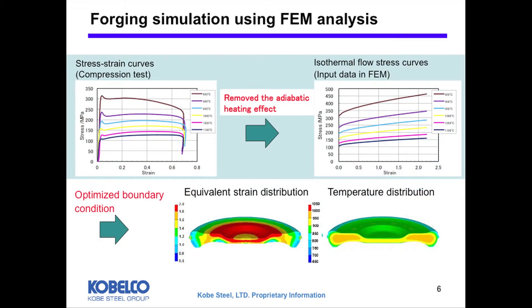I will briefly talk about the FEM analysis technique of the forging process to predict press load, shape of forging parts, and also microstructure and resulting mechanical properties. It is essential to obtain accurate history of temperature and plastic strain. One of the important things is using accurate stress-strain data. These curves are experimental results from thermal-mechanical compression tests. Usually these data include adiabatic heating, which raises the temperature of the specimen so the stress becomes softer. It is important to use the isothermal flow stress curve to remove the heating effect from the experimental data. These appropriate data enable us to obtain accurate distribution of temperature and plastic strain from FEM analysis.